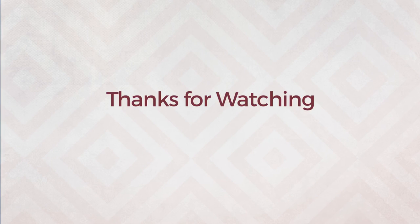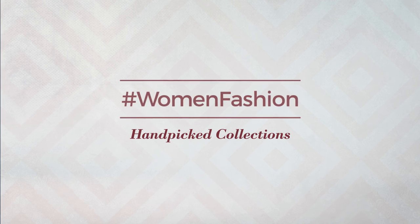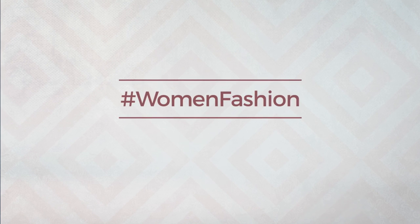Thanks for watching this hand-picked collection by hashtag women fashion. And if you didn't like it, write something mean in the below comments. Otherwise, subscribe to our channel. For more information, visit www.fema.gov.au.